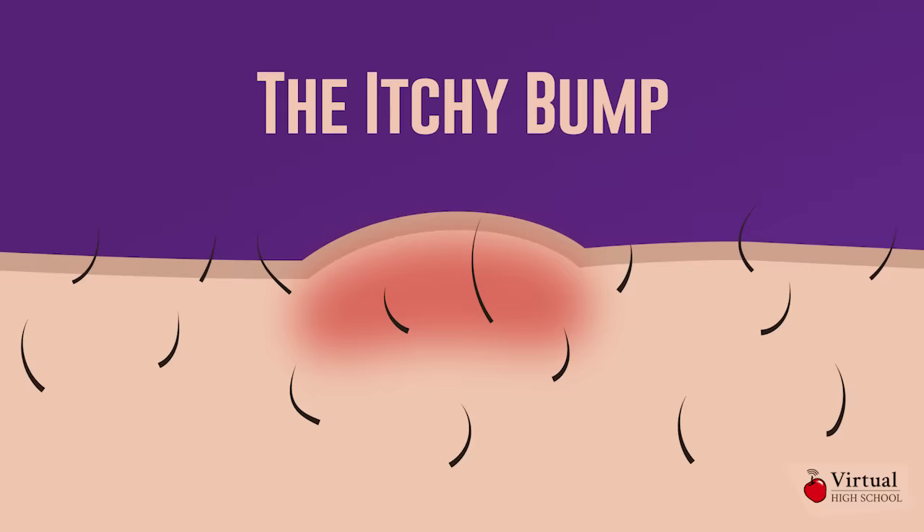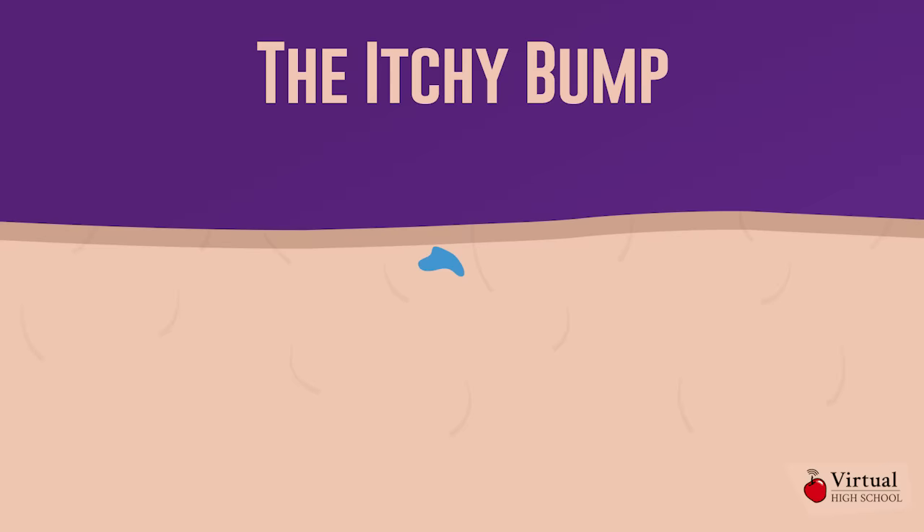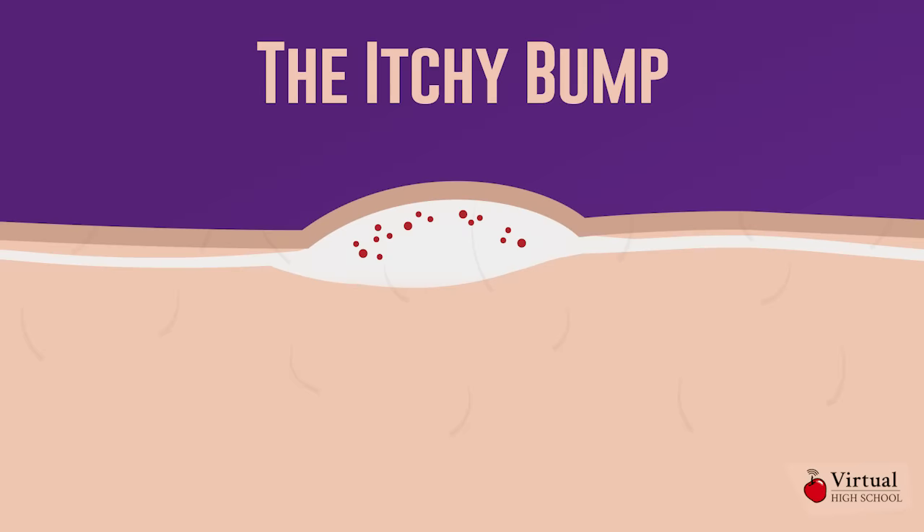What about the itchy bump you get after a mosquito bite? That is caused by your body's immune response to mosquito saliva, which is an allergen. During an allergic reaction, the immune system releases fluid and cells into the site of the bite to destroy the foreign substance. This extra fluid and cells result in the swelling and itching that accompanies a bite.